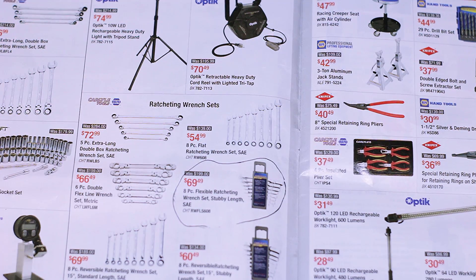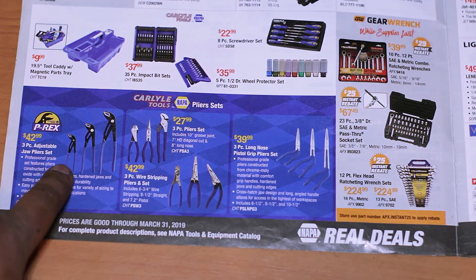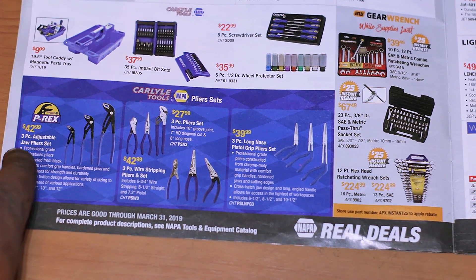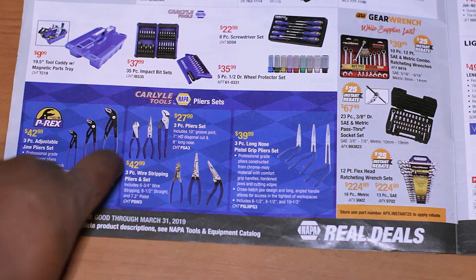Pretty much every tool that bears the Carlisle name that I have has served me well, and I will continue to buy them over cheaper alternatives — I prefer them to the likes of GearWrench and such. Now let's see what other Real Deals are in here. Next page: you've got Carlisle's knockoff of Knipex, a three-piece set for $42.99.